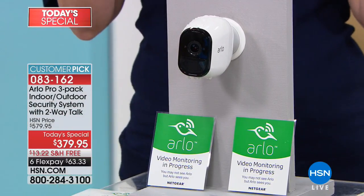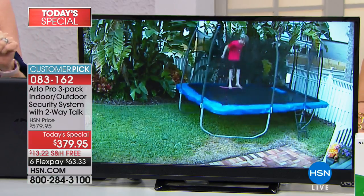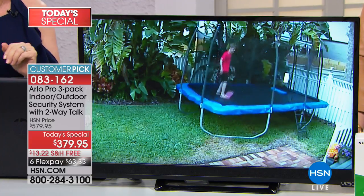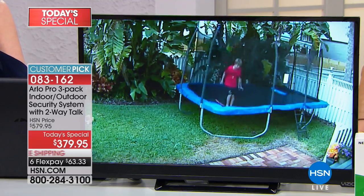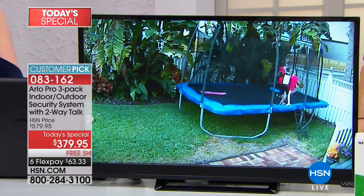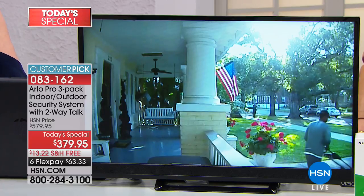You can also call Arlo's 800 number at any time with questions. You download the app, which walks you through syncing each camera — it's super simple. Immediately you can go on your phone or tablet and see what's going on live. The big deal is motion detection. With Arlo Pro, you also have audio detection — it detects body heat and starts recording. We're going to show you real videos of things that have actually happened.